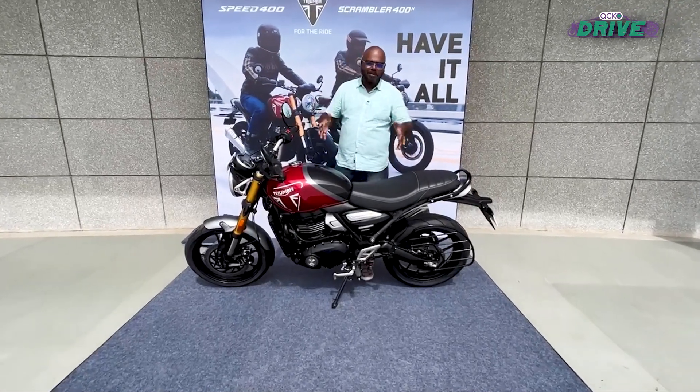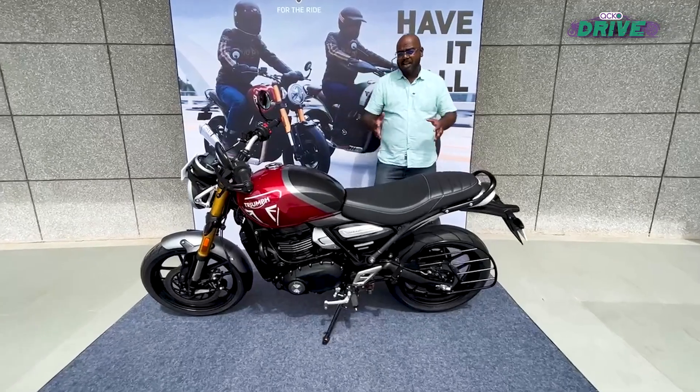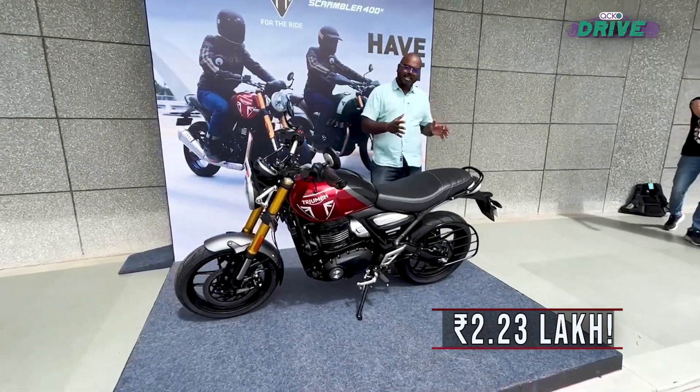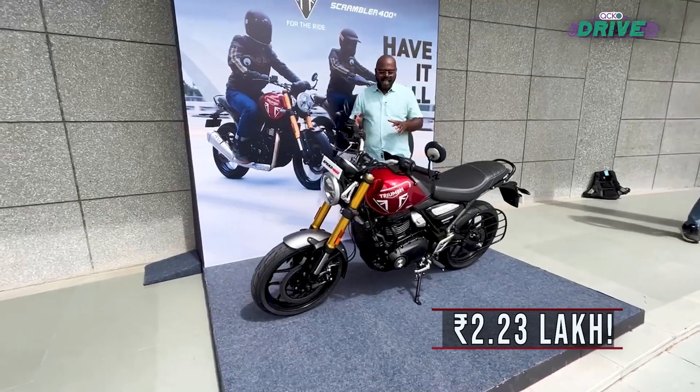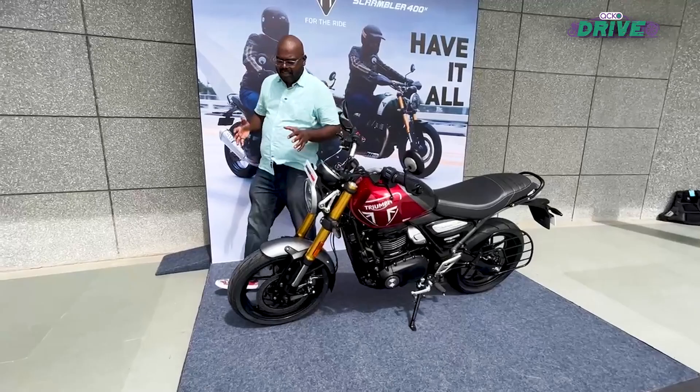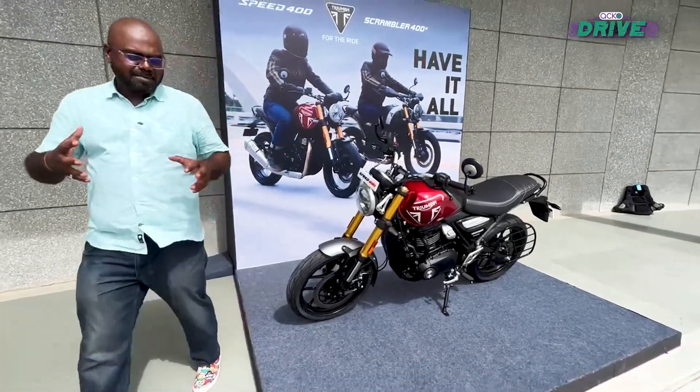This is the new Triumph Speed 400. It has been launched in India at a shocking price tag of 2.23 lakh rupees. Yes, the first 10,000 units will be sold for this price, and you can clearly see the Bajaj influence in the pricing. First, let's check out the styling — the styling of this motorcycle is reminiscent of